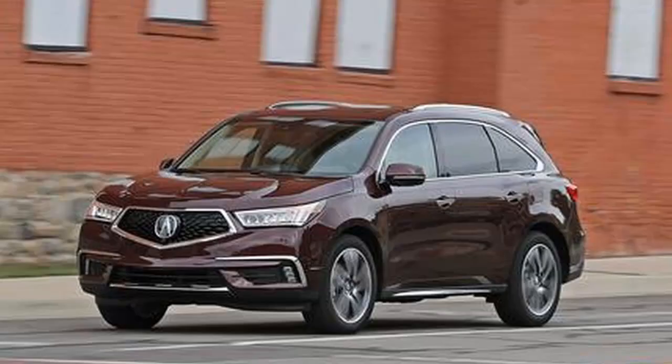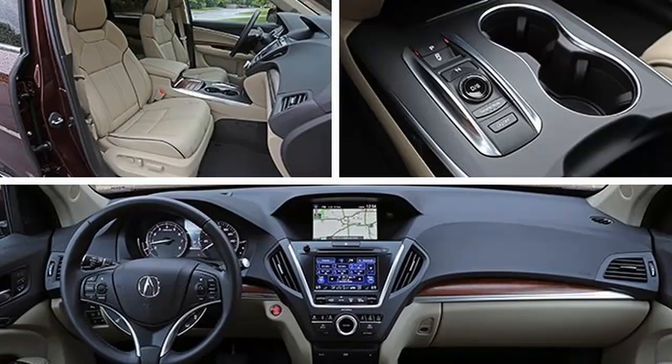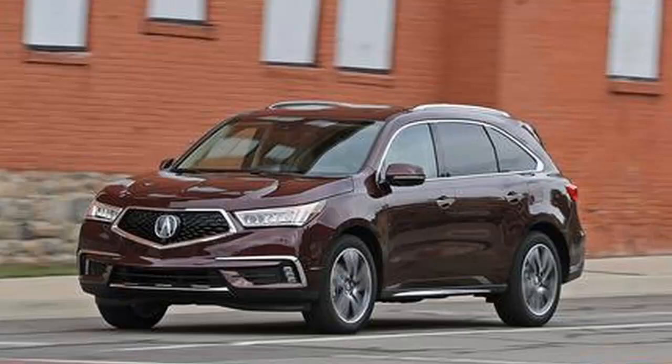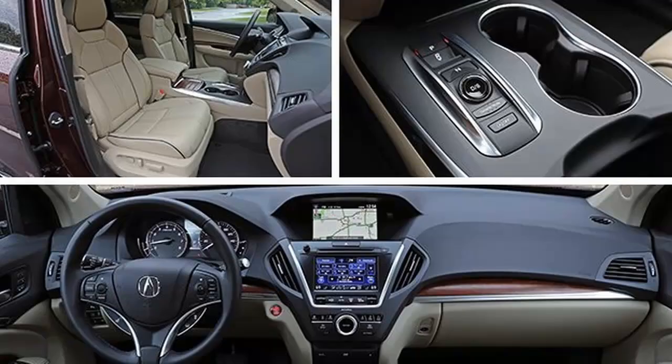Will the nose job help give Acura more character? We are not so sure. The new front end looks cleaner and less bizarre, sure, but it is also slightly cartoonish and less distinctive than the beak, for whatever that's worth. Final judgment will have to wait until the diamond Pentagon face makes its way onto other Acuras within the next few years. Other than the nose, not much else changes for the most popular Acura — and that's a good thing.